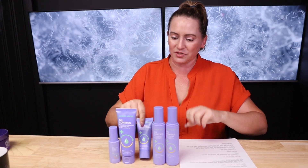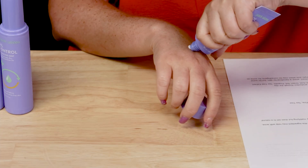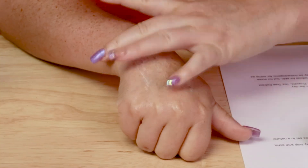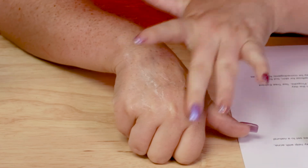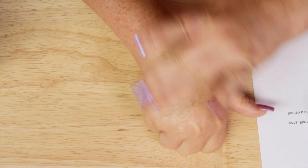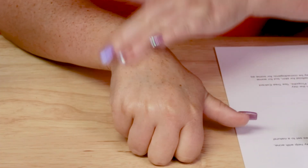Starting with the moisturizer — I'm using it today underneath my sunscreen. This is the oil control mattifying moisturizer, retails for $17. I'm putting it on my left hand. It's meant to help with oil production in the skin, and it has ingredients that support that. It's a nice light moisturizer that feels really hydrating.